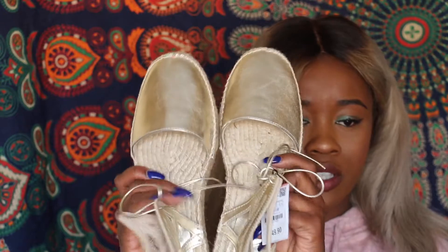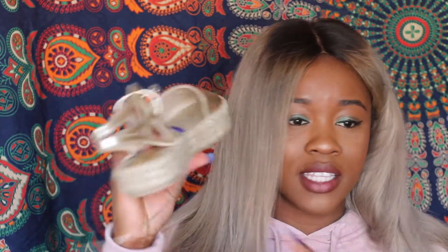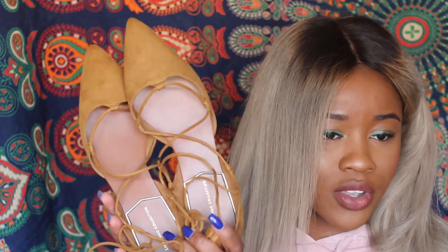I also have these espadrilles from Zara — they lace up a little bit, not too much. The heel is fine. The last pair I have are also lace-up; they don't lace all the way up but they're decent and they're brown. You can go with brown, black, or bright colors — it's springtime after all. So those are three shoe options you should totally consider.